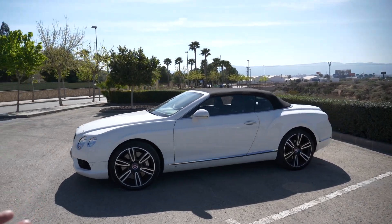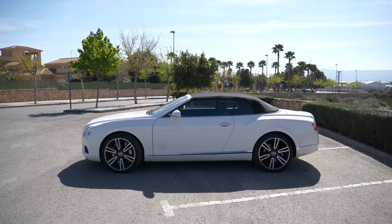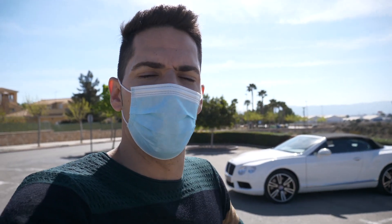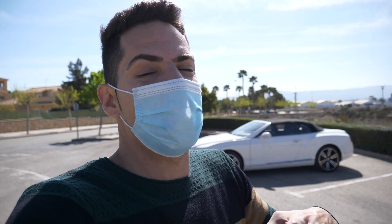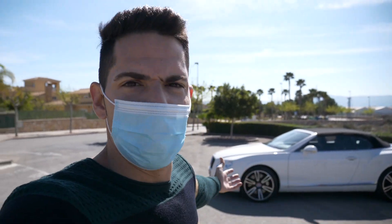El motivo del vídeo, chicos, es traeros un coche que realmente me hubiera sido imposible traer hace unos años atrás, porque estamos ante un vehículo deportivo pero por supuesto de lujo. Cuando uno piensa en Volkswagen, pues piensa en un coche económico, práctico, para todos los días. Bentley es una marca enfocada totalmente al lujo, y este Continental GT nació precisamente para eso: para aquellos caprichosos que quieren un coupé con unas prestaciones muy buenas.